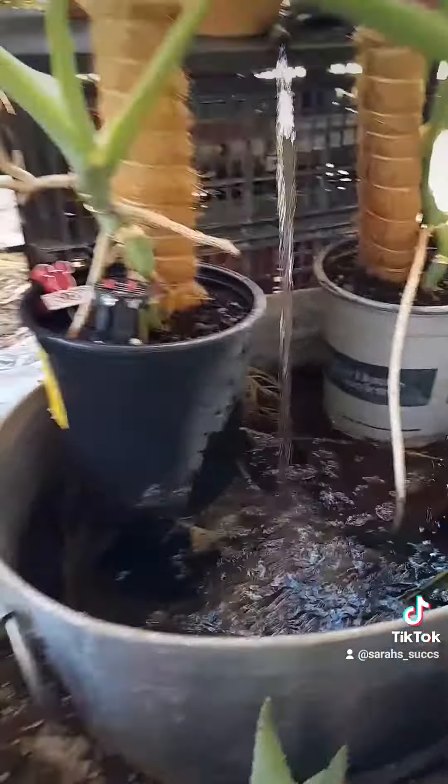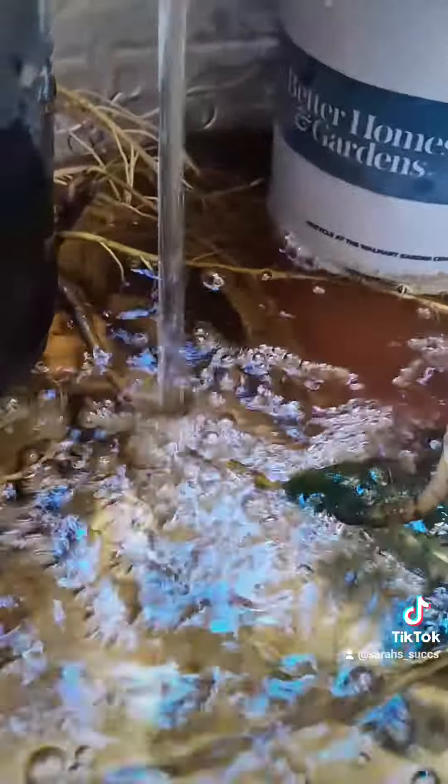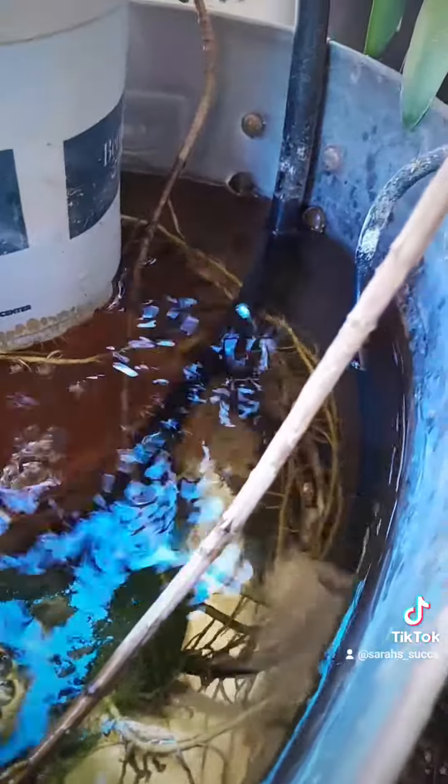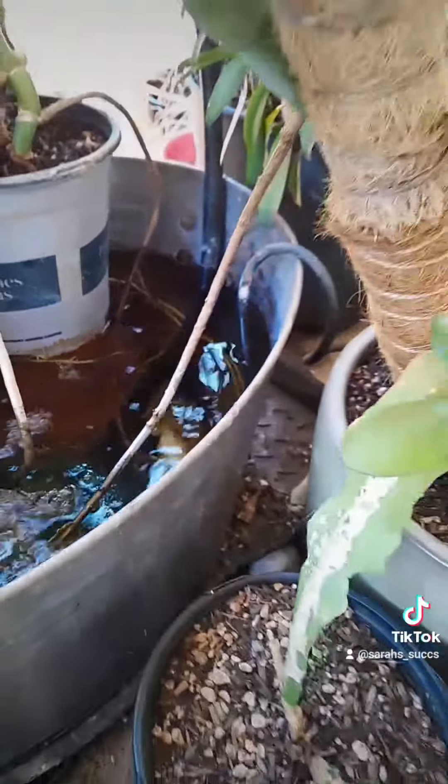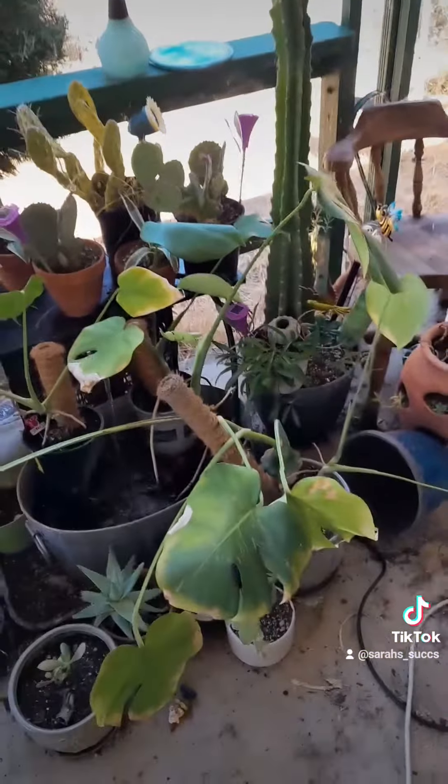Look at all those glorious roots — those are all brand new from when I sunk them in the fountain. I love it; it keeps the water clean, and the frogs swim around in there when it gets too hot. Remember: bloom where you're planted.